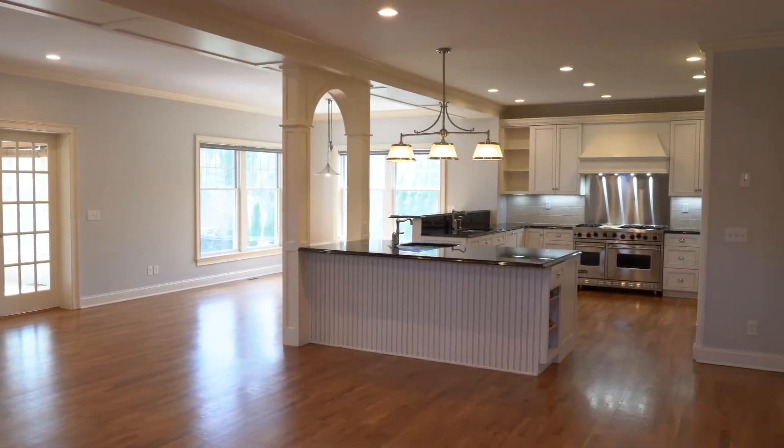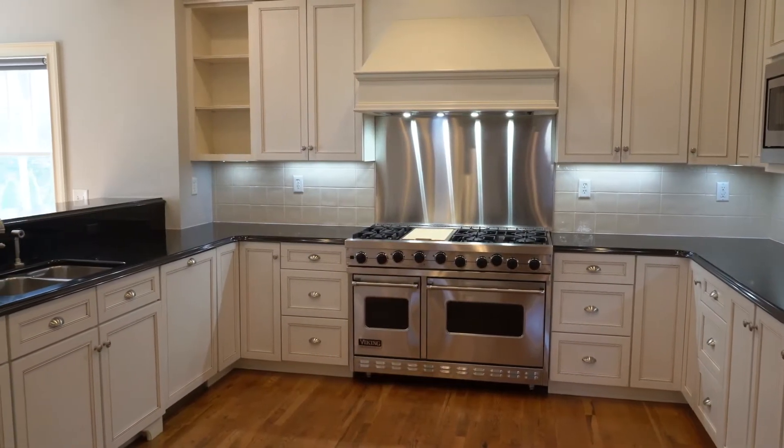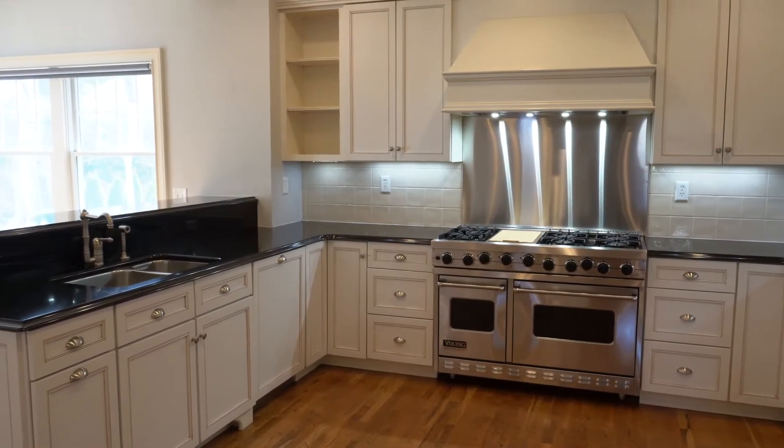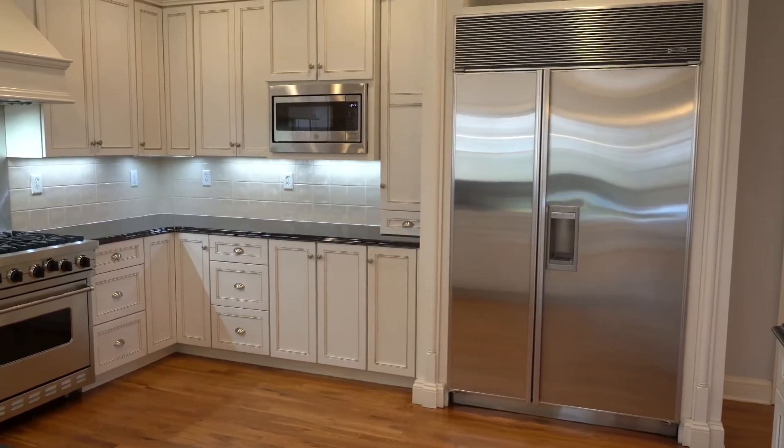Let's start with the heart of the home: the chef's kitchen. Here you'll have everything at your fingertips to whip up memorable Thanksgiving feasts or a quick midnight snack, with top-of-the-line appliances.